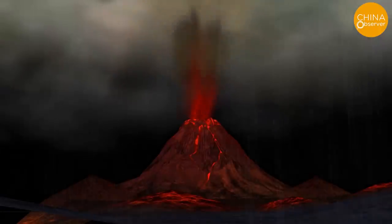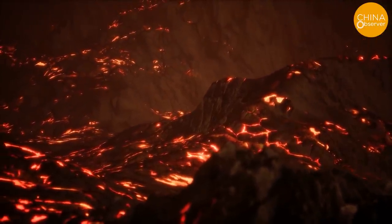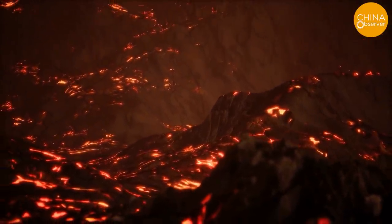In 79 AD, the town of Pompeii was buried overnight, in which more than 20,000 people died. Is that not a warning to mankind?